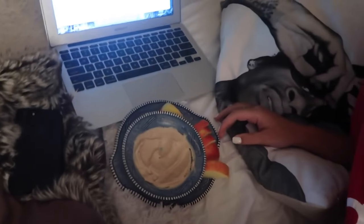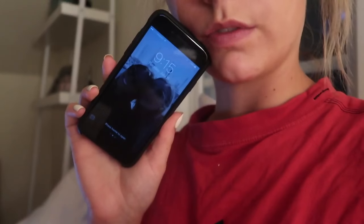I'm just going to watch some Netflix and eat my apples, and then I'm going to edit a video and go to bed. It's 9:15 right now, so this will be the last thing I eat today.